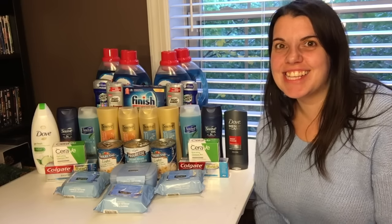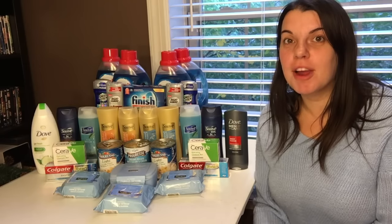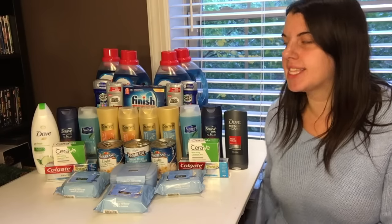Hi guys, it's Couponing Stacey here and this is my CVS haul for today, which is November 13th, 2016.